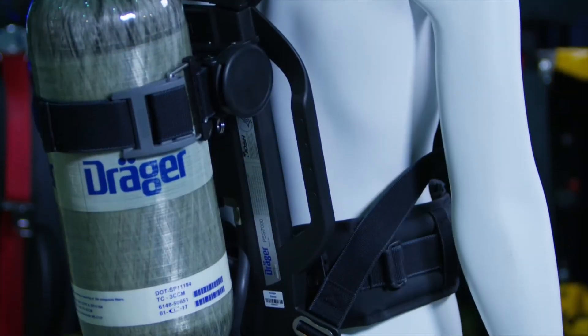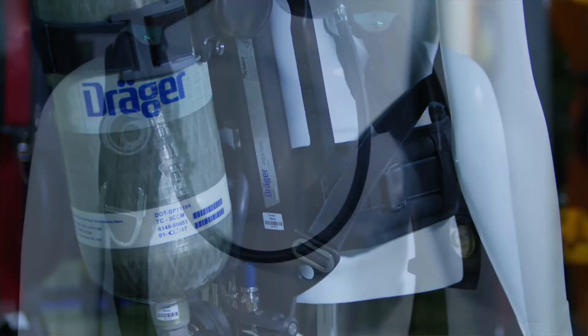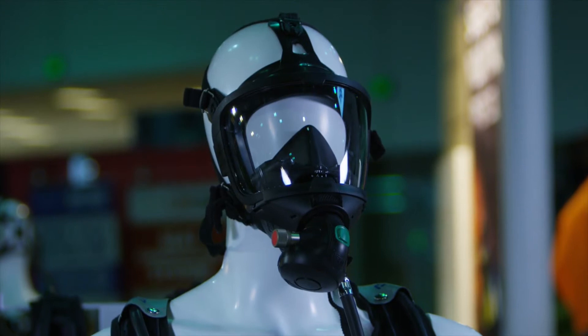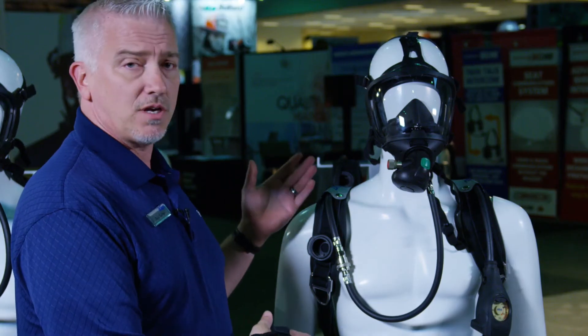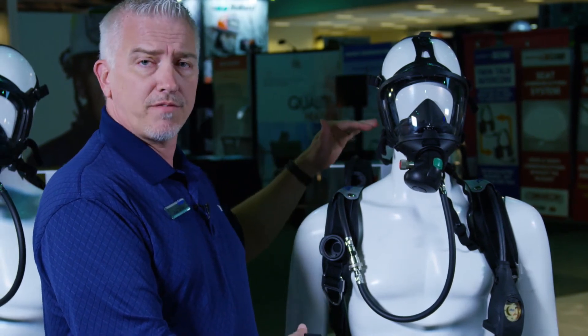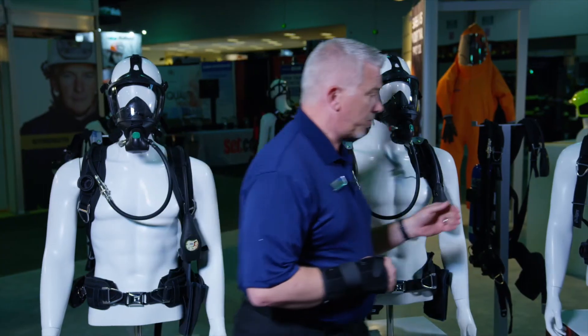Our next offering is the advanced SCBA. It has a PSS 7000 back frame with a Sentinel 1500 and our FPS 7000 mask with our standard LDV connection. The advanced offering is for that department that needs a little bit more flexibility in sizing, with adjustment on the top part of our back frame and our lower lumbar support.